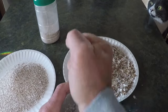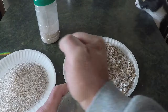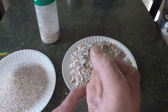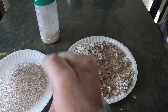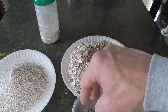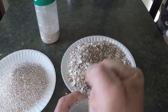As David ground the eggshells into a fine powder, he felt a sense of satisfaction. He knew that every little bit helped when it came to composting, and these eggshells were no exception. When he was finished, he opened the lid of the worm bin, the earthy scent of decomposition rising to meet him. Inside, the red wigglers were busy wriggling through a mix of food scraps, breaking them down with their tireless efforts. David sprinkled the fine powder of eggshells over the surface of the compost, knowing that the worms would slowly work it into their bedding, using it to aid their digestion and keep the bin healthy.